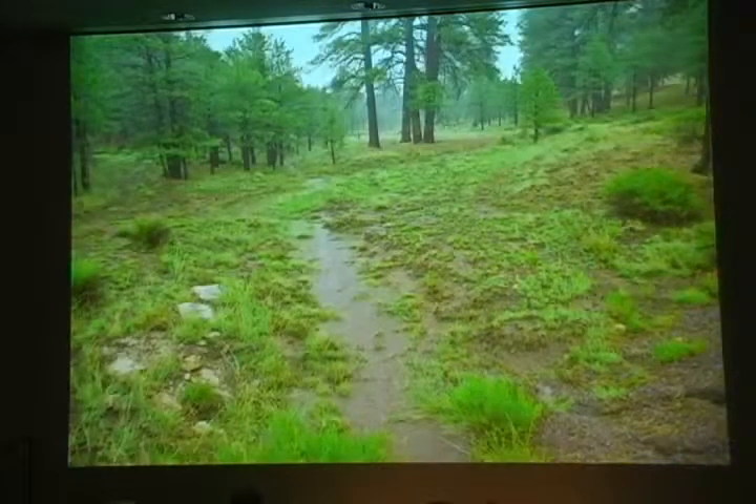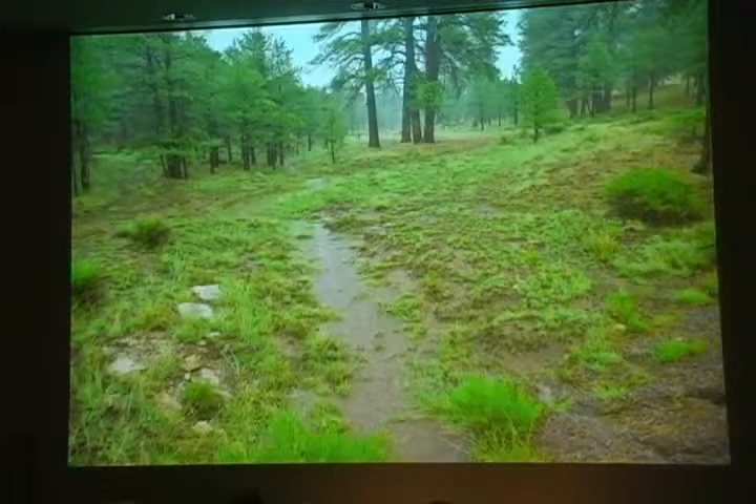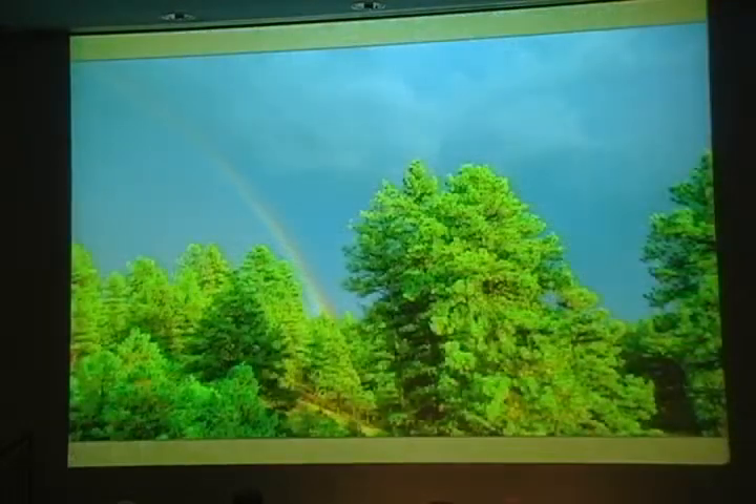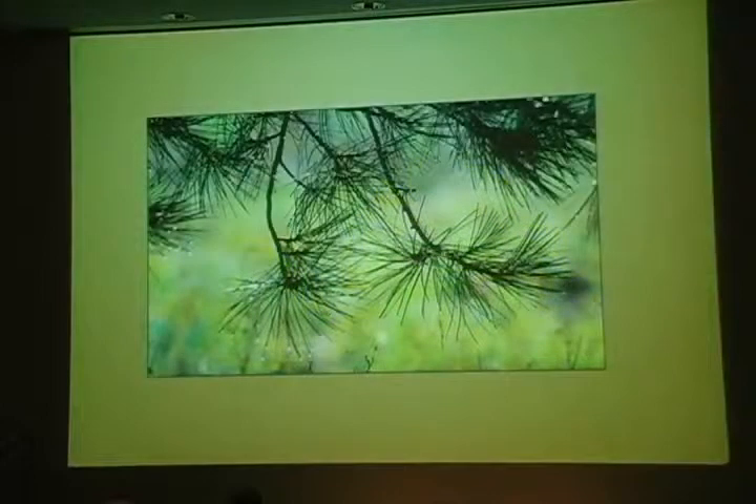Summer storms can saturate the ground to the point of runoff. This storm is a big, noisy soaker with bouts of thunder, lightning, and hail. Often a break in the rain in late afternoon will bring us a rainbow, like it did today. And eventually the sky is clear.